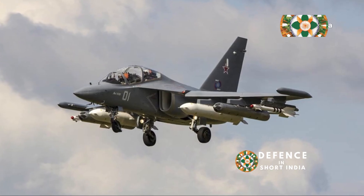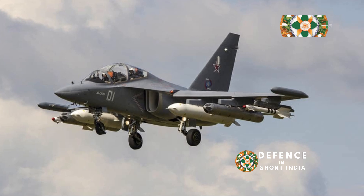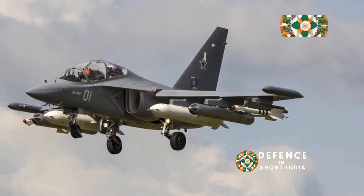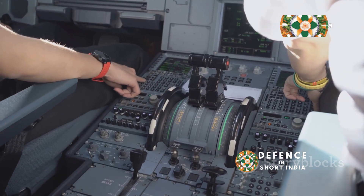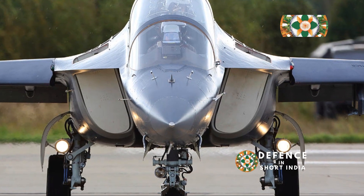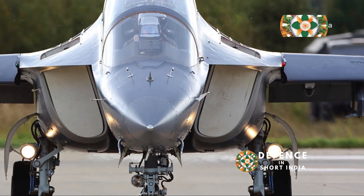The Yak-130's design is all about giving the student pilot an authentic experience. It's a crucial step in preparing pilots for the demands of modern aerial combat. The layout of the cockpit, the way the controls feel in your hand, even the way the jet responds to your input — it's all designed to mimic the experience of flying a true fighter, making the Yak-130 an invaluable tool in pilot training programs worldwide.